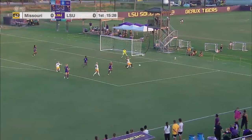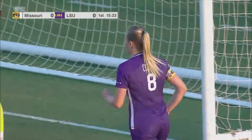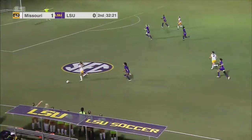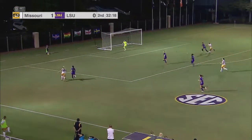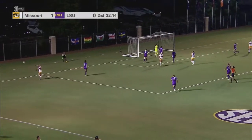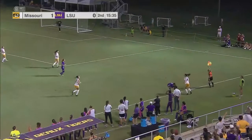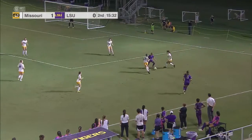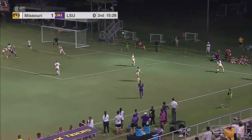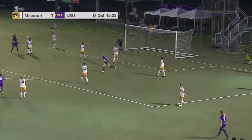Bartles sends it ahead. Terrific defense by LSU late in the game. Missouri takes it away. Dobbs sends it ahead. Bowden on the left side of the box turns and is looking for a foul and is not going to get it. LSU now with a sense of urgency, trying to squeeze every second out of this second half. Great ball. Very dangerous. There they go, and the snap end of the goal.